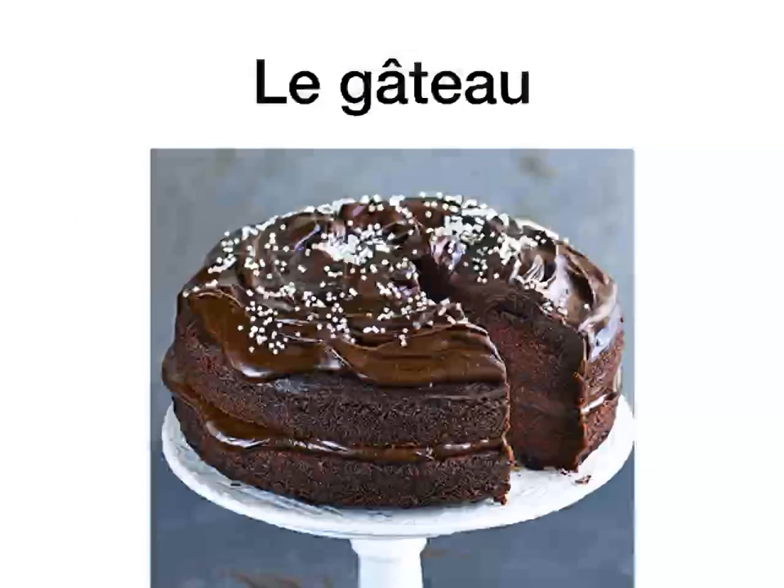Le gâteau. Le gâteau is the cake. Le gâteau. You've probably seen that on the Swiss roll boxes — I think it says gâteau on them. So le gâteau is the cake.